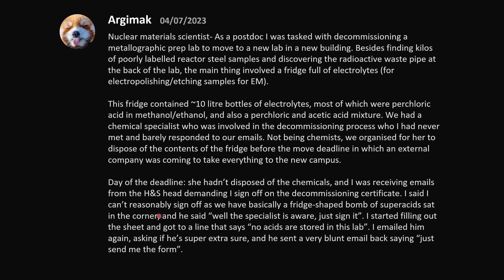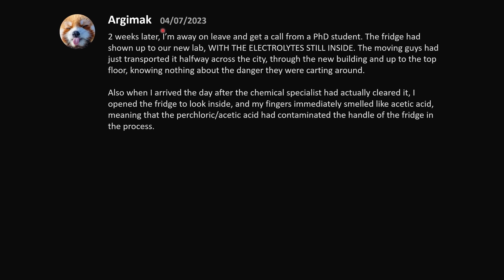I said I can't reasonably sign off as we have basically a fridge-shaped bomb of super acid in the corner. He said the specialist is aware, just sign it. When I got to the line that said 'no acids are stored in this lab,' I emailed again asking if he was super extra sure, and he sent a very blunt email back: just send me the form. Two weeks later, away on leave, I got a call from a PhD student — the fridge had shown up to our new lab with the electrolytes still inside. The moving guys had transported it halfway across the city, through the new building, and up to the top floor, knowing nothing about the danger.